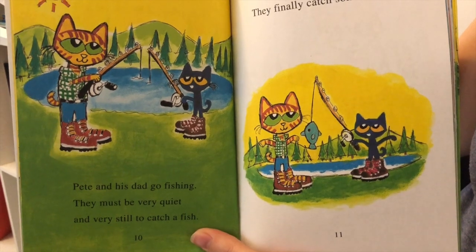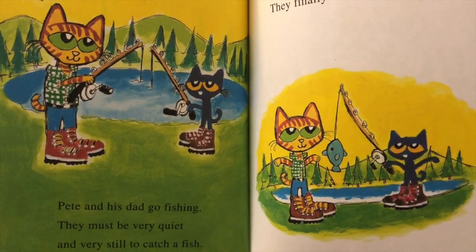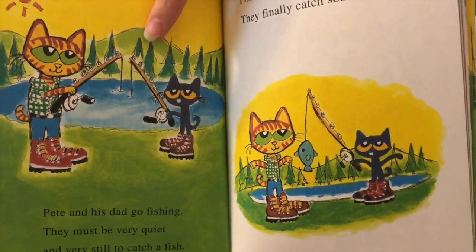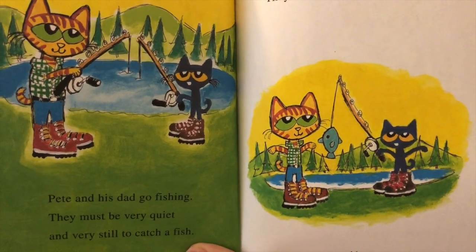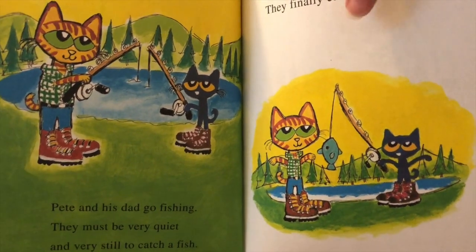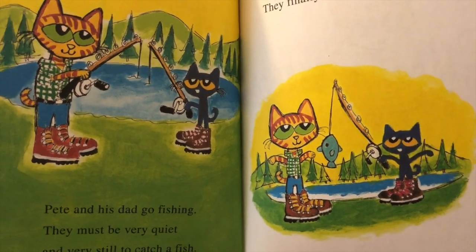Pete and his dad go fishing. They must be very quiet and very still to catch a fish — let's all say shh so we can make sure they're quiet. We can see them using their fishing poles. Have you ever been fishing with your family? I have. Fishing takes a long time. They finally catch some fish. Do you think they're going to throw it back in the water, or are they going to eat it for dinner? Let's see.